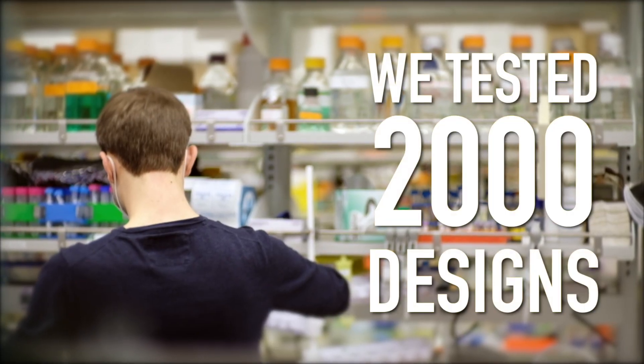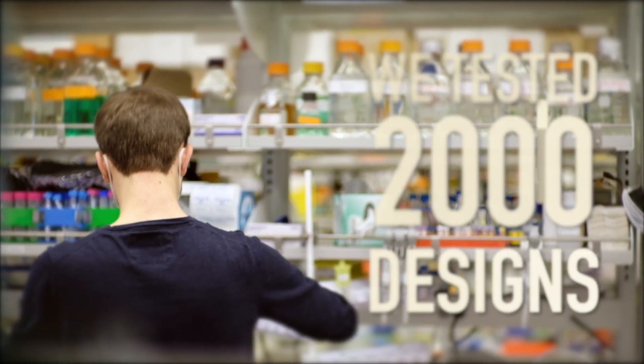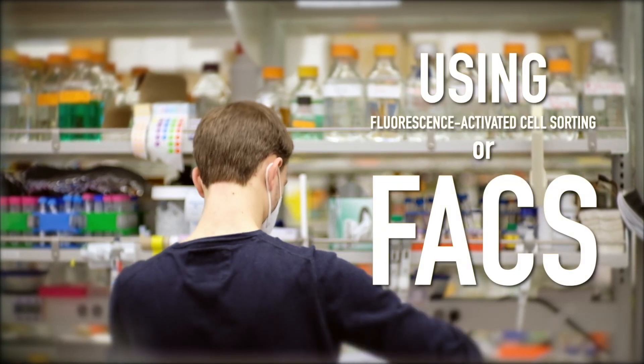In the news, we got some lab results back. These are for IL-2R binders that Foldit players designed late last year. We tested about 2,000 designs using fluorescence-activated cell sorting, or FACs.